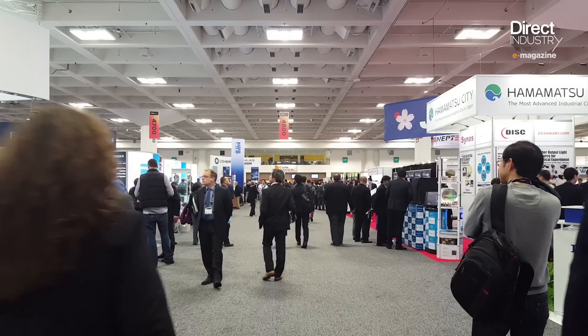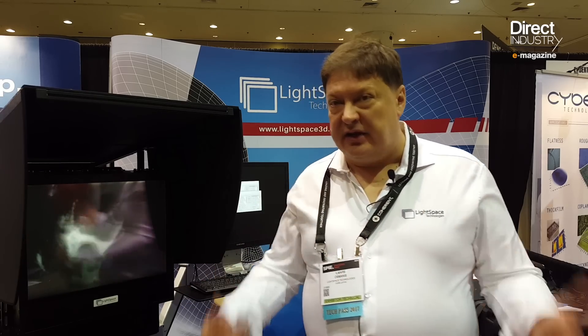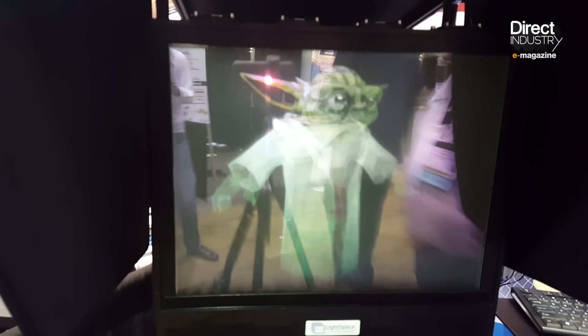Beyond entertainment, holography could have industrial applications — such as X-ray inspection of luggage, welding joints, or any X-ray inspection — where it is very natural to display the full depth and internal structure of a material. Star Wars and Back to the Future tech are definitely becoming real.